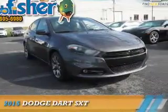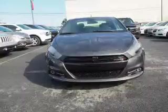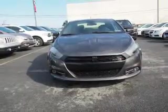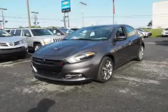Presenting the 2015 Dodge Dart — grab life by the horns. It's powered by Front Wheel Drive, a 2.4-liter 4-cylinder engine, and a 6-speed manual transmission.